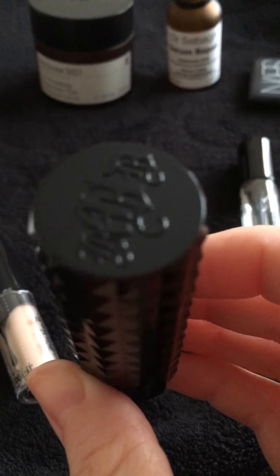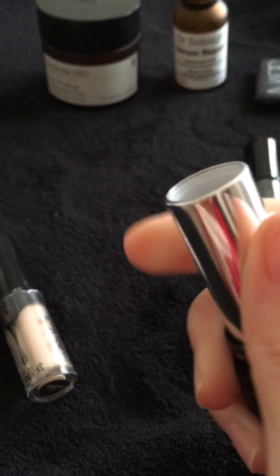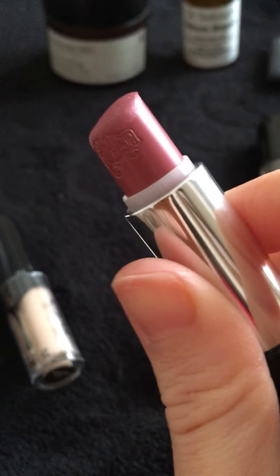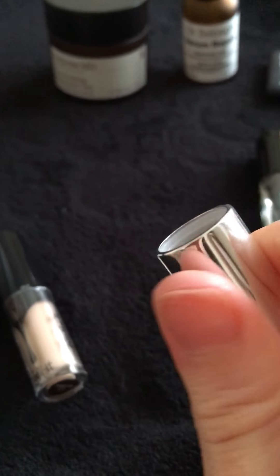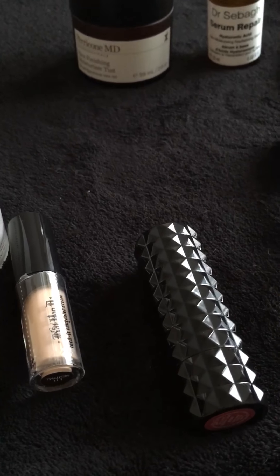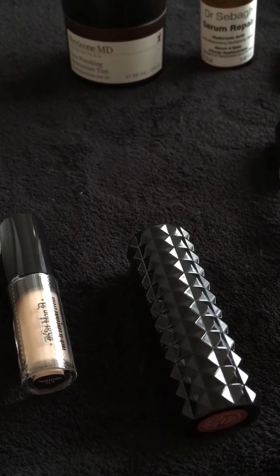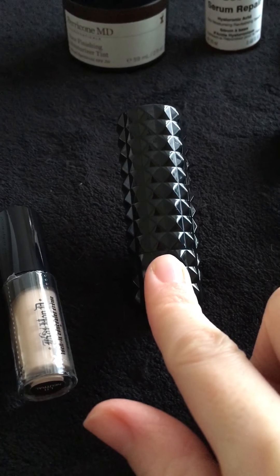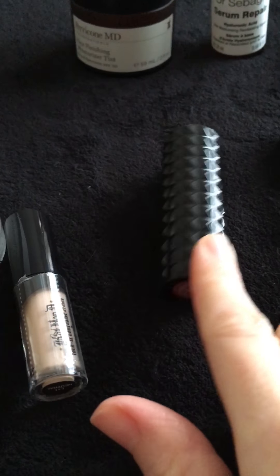The next product is this one here from Kat Von D. It's one of their Studded Kiss lipsticks, in the shade Magic. As you can see I have used quite a lot of it. It's my go-to lipstick. I think it's absolutely beautiful. It is in a dusky pink shade — very wearable, very durable, and just one of those lipsticks that I think is amazing.